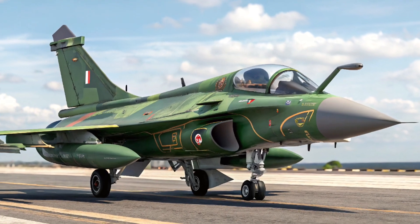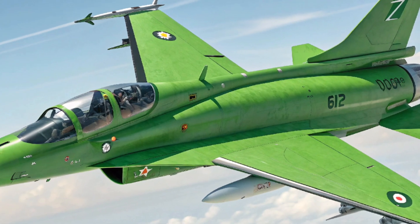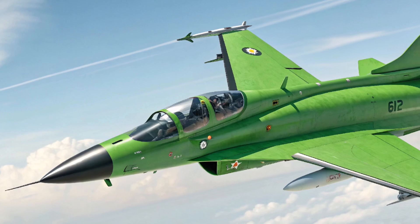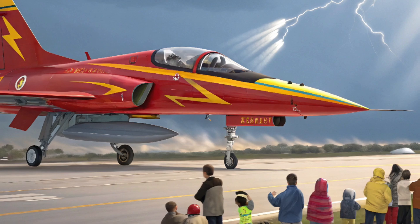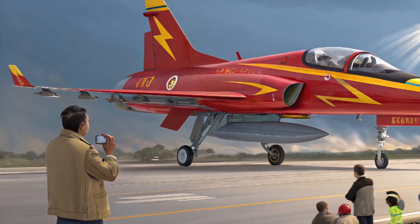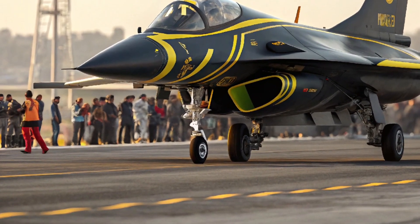A joint success story: the JF-17 Thunder is the product of a successful collaboration between Pakistan Aeronautical Complex (PAC) and China's Chengdu Aircraft Corporation (CAC). Originally introduced in the early 2000s, the jet has gone through multiple improvements. The 2025 version, often referred to as Block 4, showcases the latest upgrades in design, avionics, and weaponry.